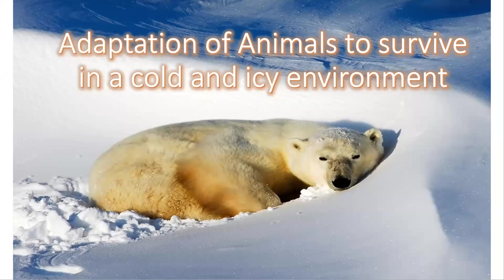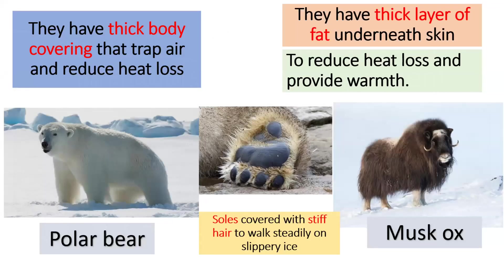Adaptation of animals to survive in a cold and icy environment. Polar bear and musk ox have thick body covering that traps air and reduces heat loss. They also have a thick layer of fat underneath the skin to reduce heat loss and provide warmth. Their soles are covered with stiff hair to walk steadily on slippery ice.